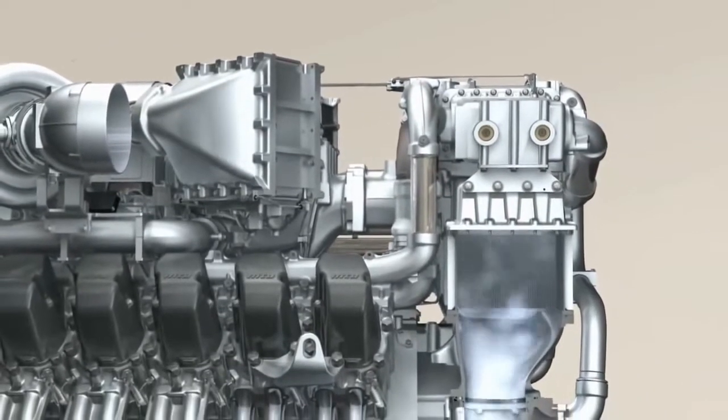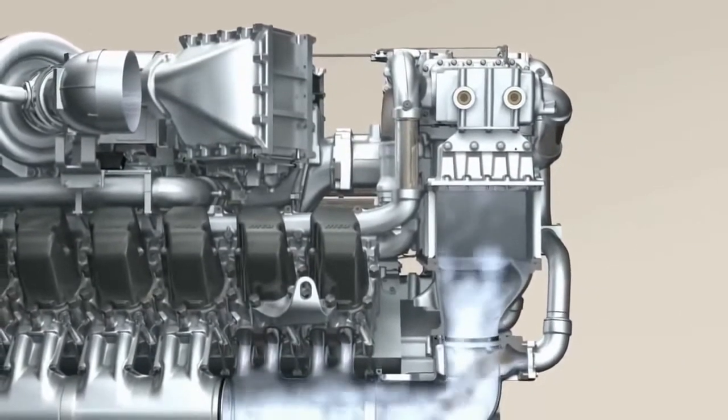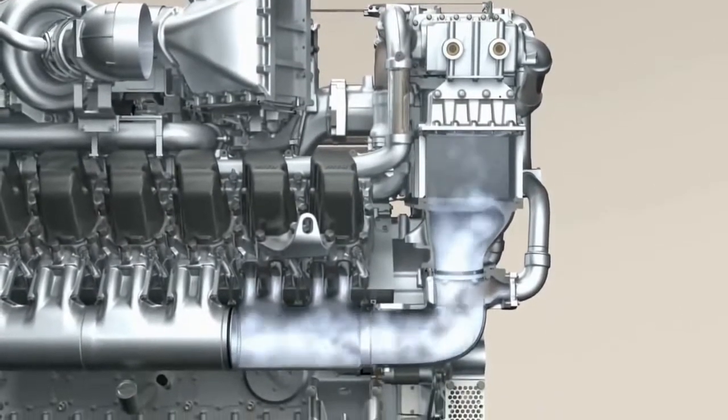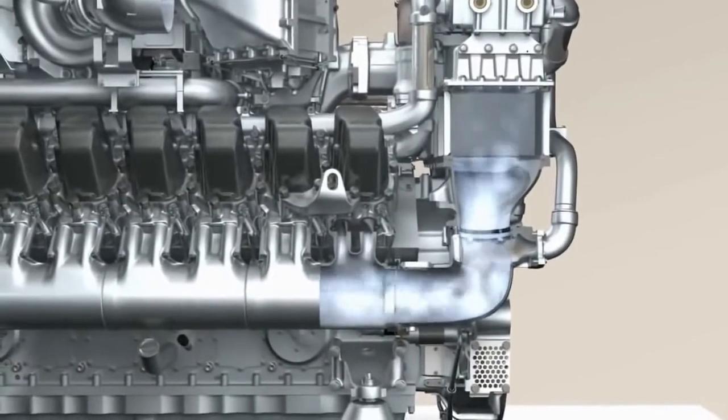The air heats up significantly during compression. It needs to be cooled before it enters the combustion chambers. The charge air coolers perform this task. Cool charge air helps to reduce the emissions created during combustion.